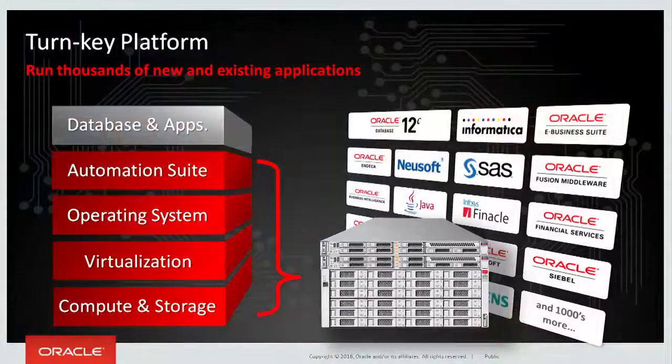Oracle MiniCluster is a combination of compute and storage hardware, virtualization software, enterprise operating system, and an automation suite that's designed to make it very easy to securely run a wide range of enterprise applications from Oracle and from third parties, and even custom-developed applications built using the latest technologies like Python, Ruby, Java, and so forth.